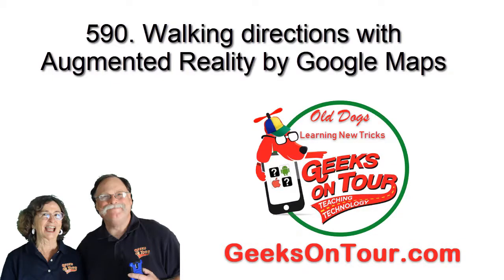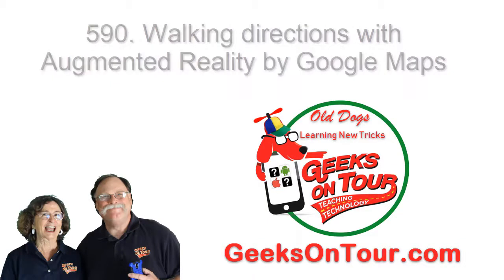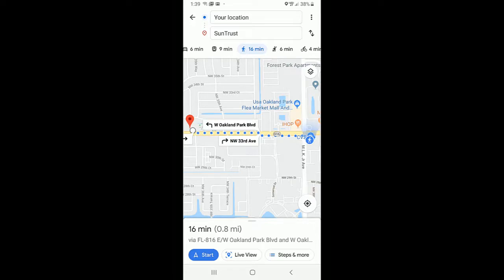Hi, this is Chris Gold with Geeks on Tour, and this little video is about a new feature in Google Maps which gives us augmented reality when using walking directions. Take a look.